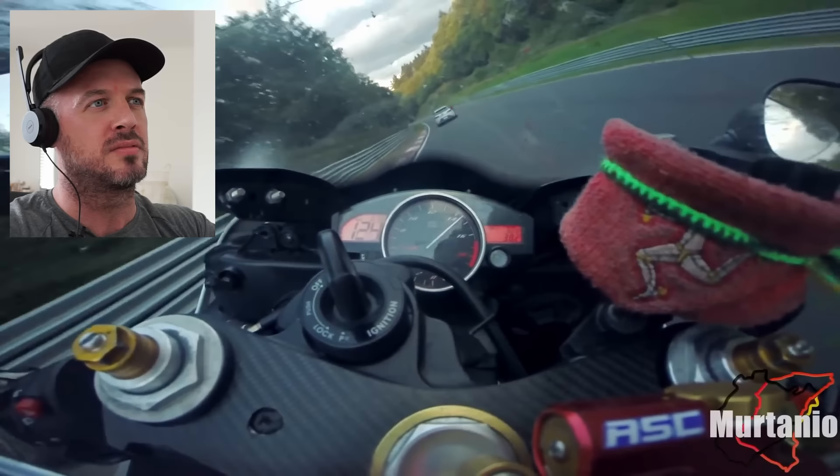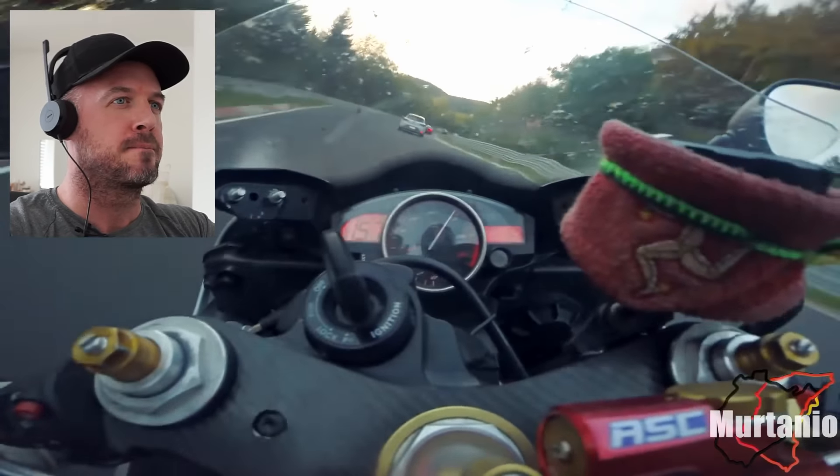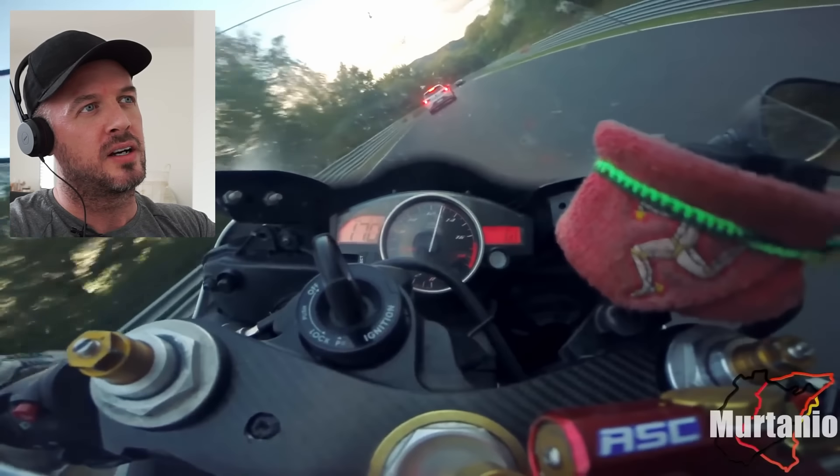The inline 600 — all of its power is so high in the rev range. If you noticed, we've really not dropped below 10,000 RPM.